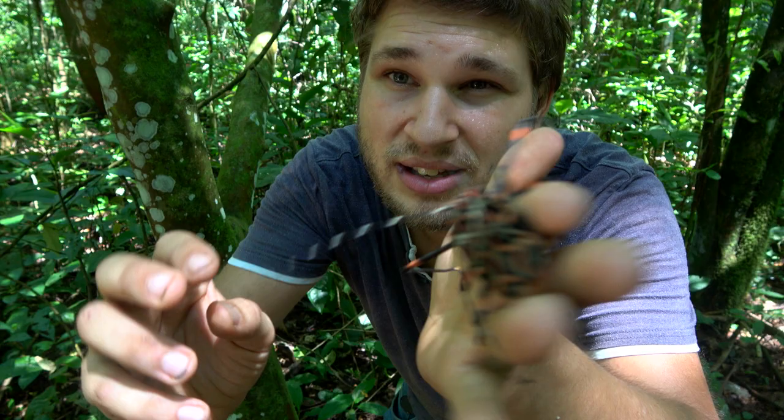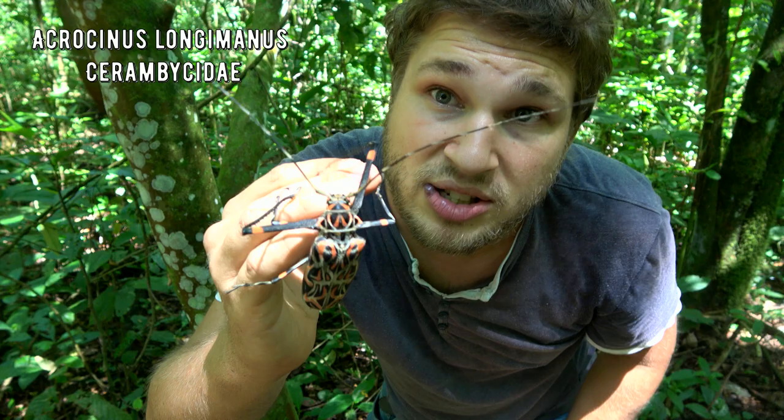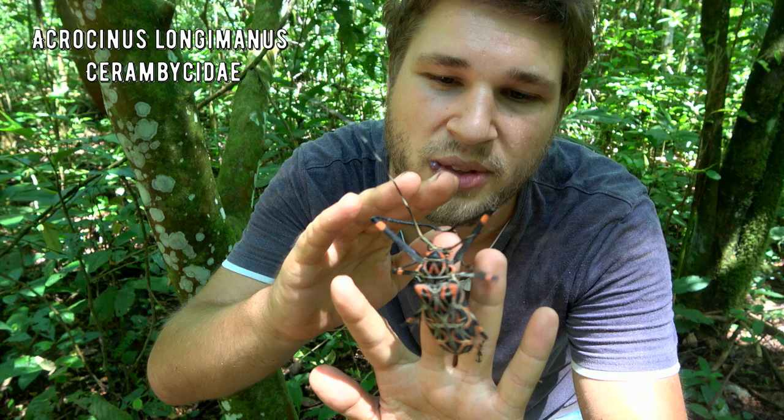And if you grab it, it even protests making an audible sound — can you hear that? This is a species I've wanted to see all my life, so I'm really, really excited to see it. Now it may look really scary and dangerous, but in reality this animal is completely harmless if you don't excessively harass it like I do. So do as I say, not as I do I suppose.